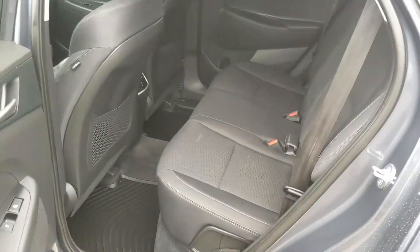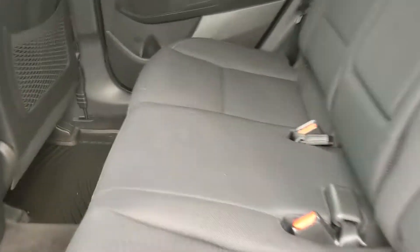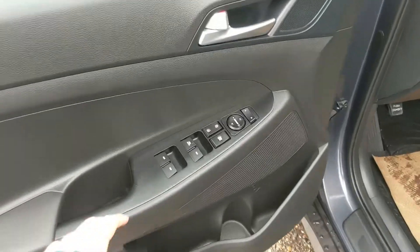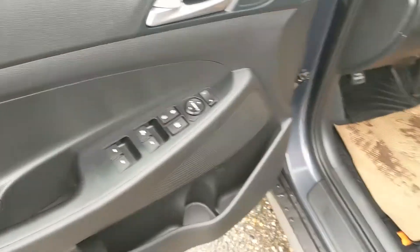Looking into the back seat, you have comfortable seating for three with fold-out armrests and two cup holders in the middle. Looking into the front, you have power windows, power mirrors, and power locks.